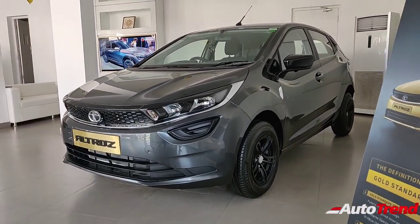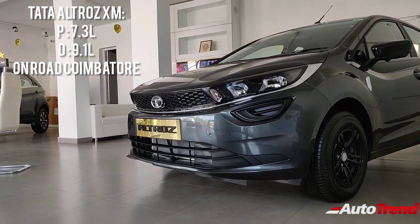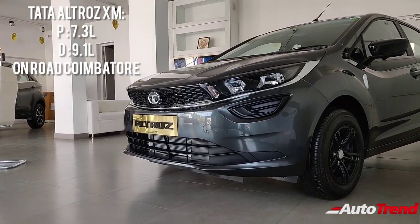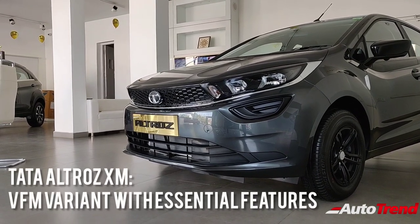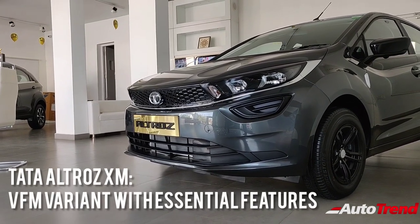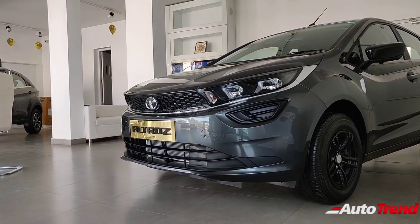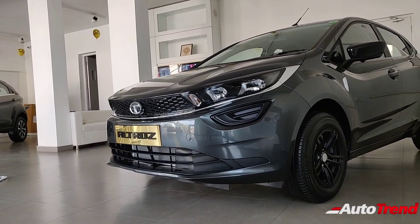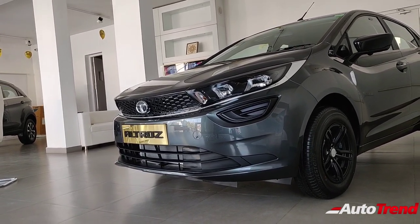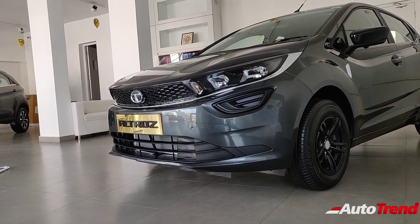That was all about the XM variant of the Tata Altroz. The pricing is on screen. This variant gets almost all the essentials for a premium hatchback done very right, except for the remote locking which is kind of essential in today's market. Do let me know in the comment section below what you think about the XM. This is Viprajesh signing off — see you on another video, thank you for watching.